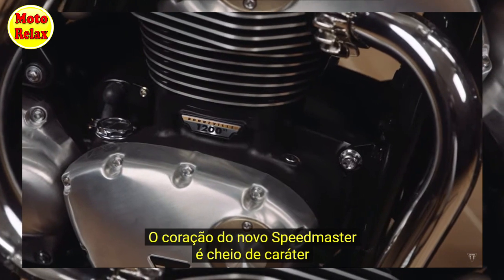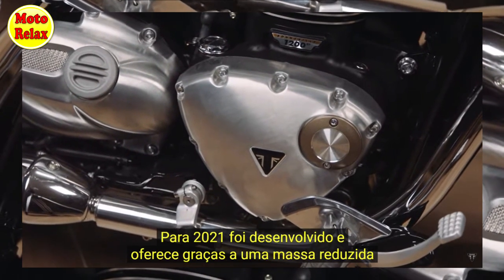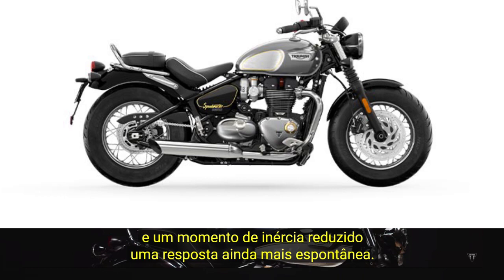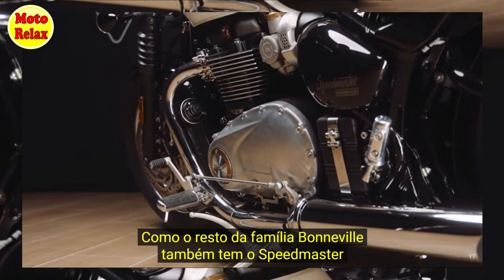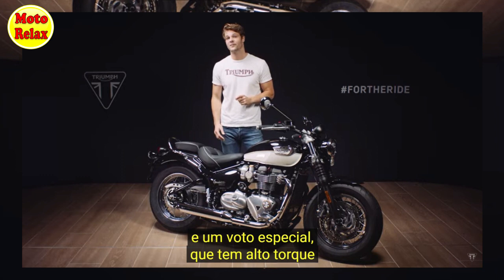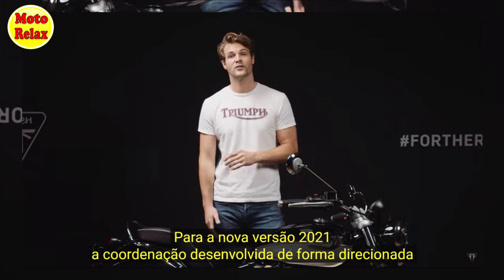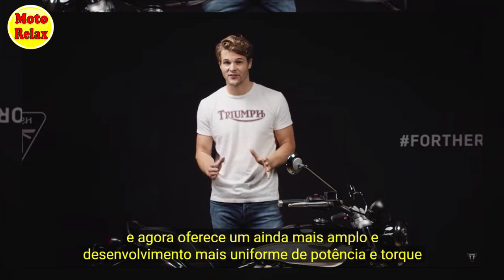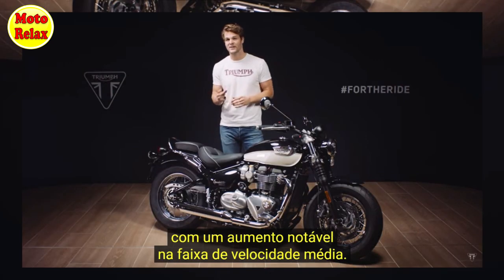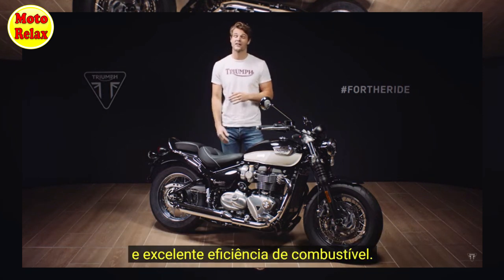At the heart of the new Speedmaster is Triumph's characterful 1200cc high torque British twin engine, which has been developed for 2021 to reduce mass and lower inertia for an even more immediate and responsive feel. The tune has been evolved specifically for an even fuller and smoother power and torque delivery, with a notable lift in the mid-range, lower emissions exceeding Euro 5 requirements, and excellent fuel economy.